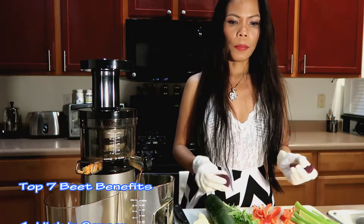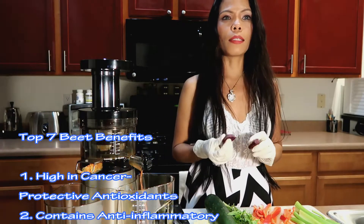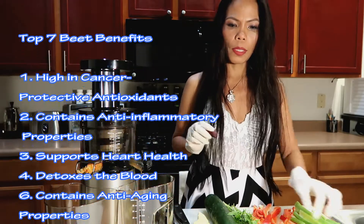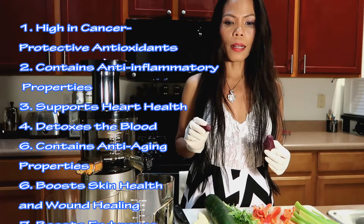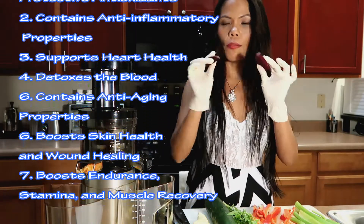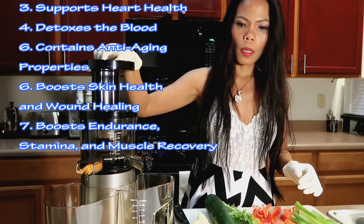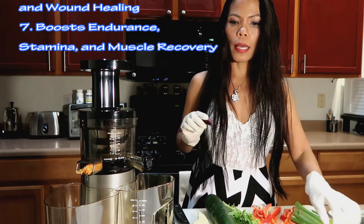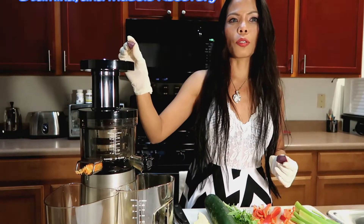We have beets. Beets are high in cancer-protective antioxidants, contain anti-inflammatory properties, support heart health, detox the blood — very good. And they have anti-aging properties, boost endurance, stamina, and muscle recovery.